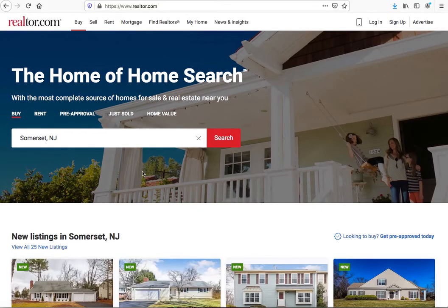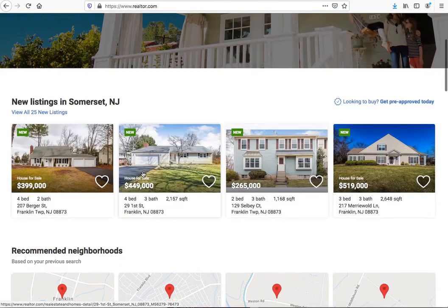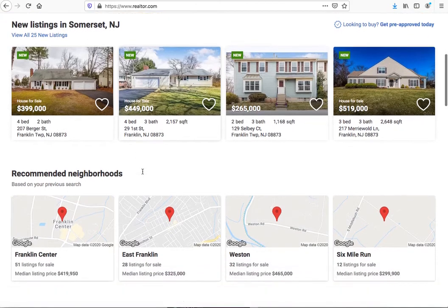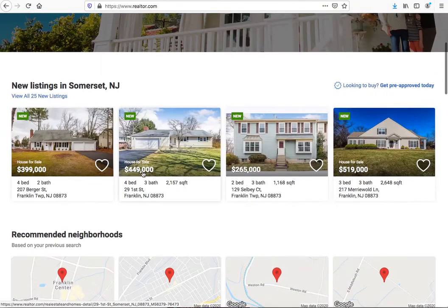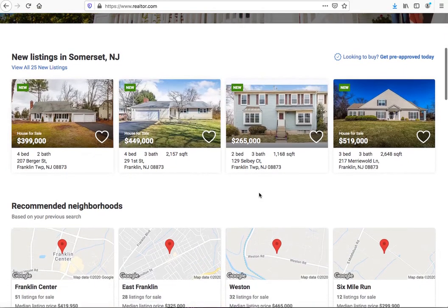Here's another one. If I do a search for homes in Somerset, New Jersey on realtor.com, it shows all these other areas around Somerset. Can you do that? Why can't we get that with IDX broker? You can see here the new listings in Somerset, New Jersey — actually these are all in Franklin and Franklin Township. They're not even in Somerset but they're in the Somerset area.